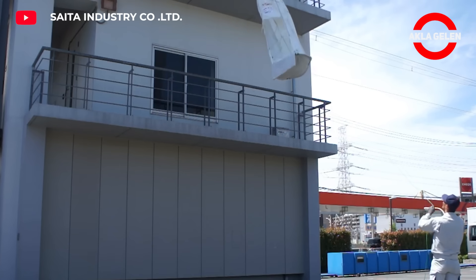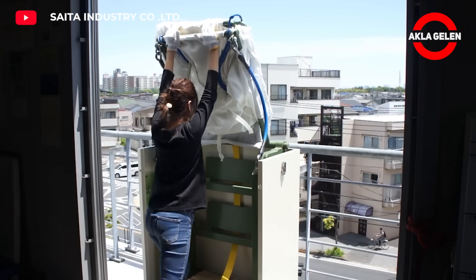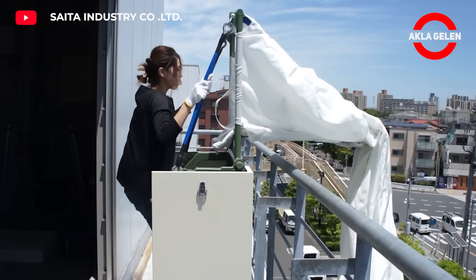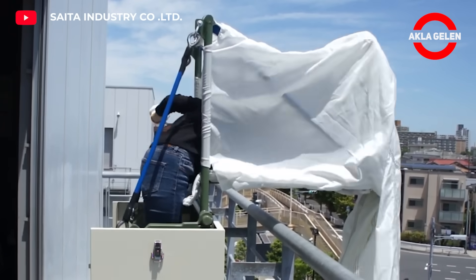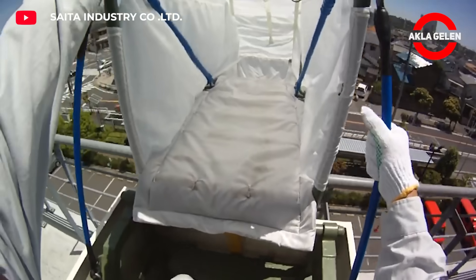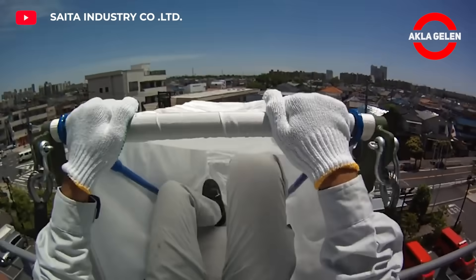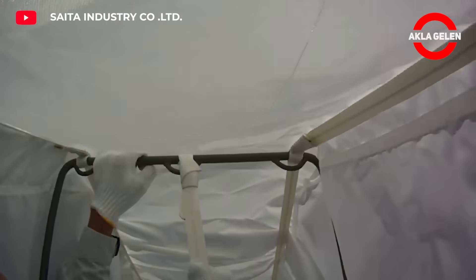Escape chute is designed for fast and safe evacuation in emergency situations. These slides allow people to safely evacuate from buildings in emergencies such as fire or earthquake. It is made of fire-resistant, high-strength special fabrics, and the safety of users is ensured thanks to a slowing system.